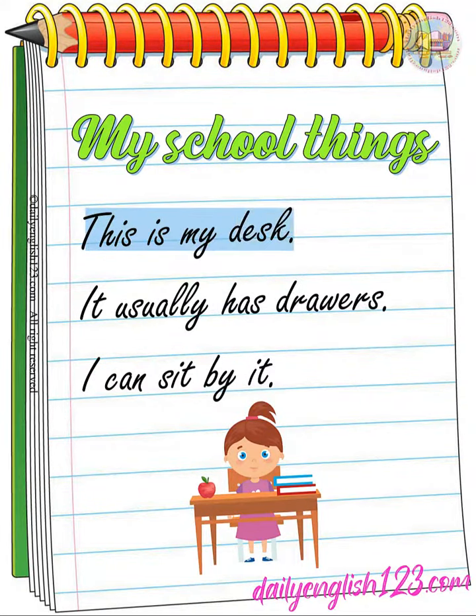This is my desk. It usually has drawers. I can sit by it and use it.